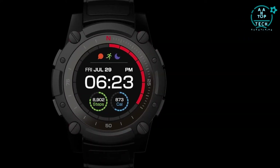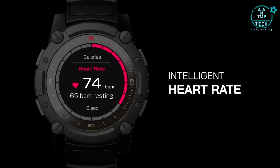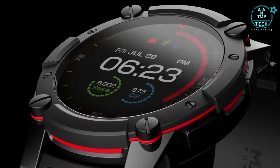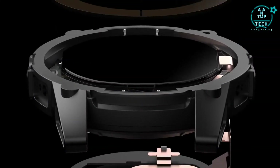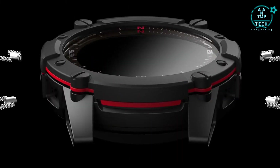PowerWatch 2 is an all-purpose smartwatch equipped with onboard GPS positioning, intelligent heart rate monitoring, gesture recognition, and a full-color LCD display. The best thing about PowerWatch 2 is that it never needs to be charged. Improved thermoelectric generators and solar cell technology make it the world's most powerful smartwatch.